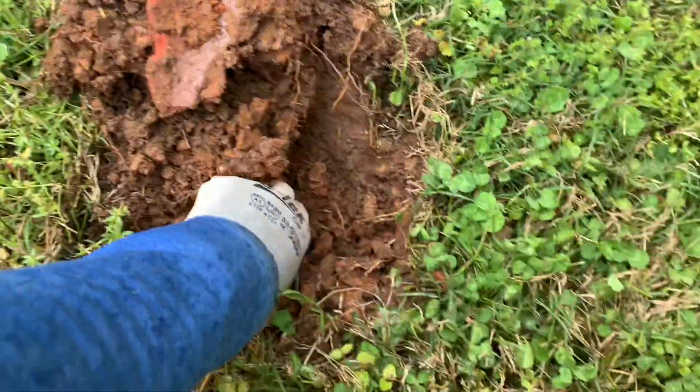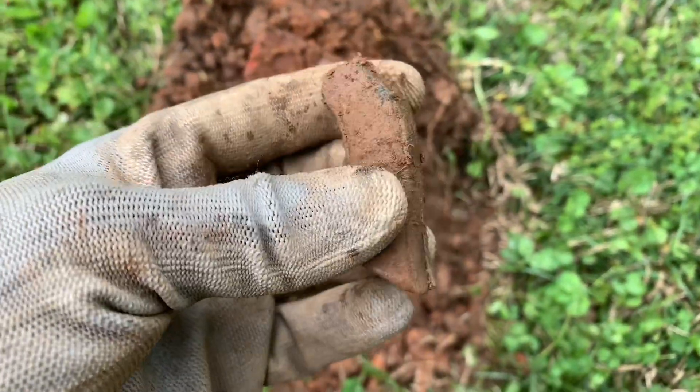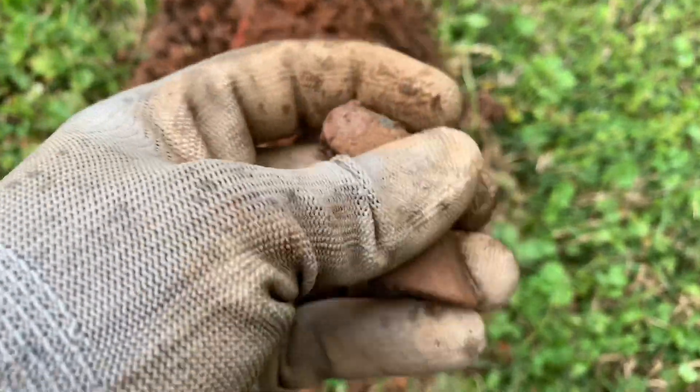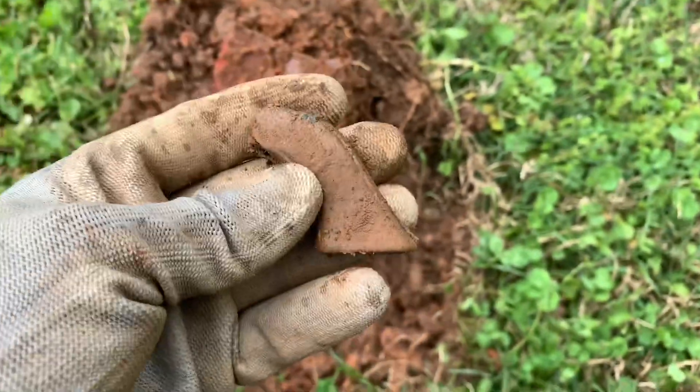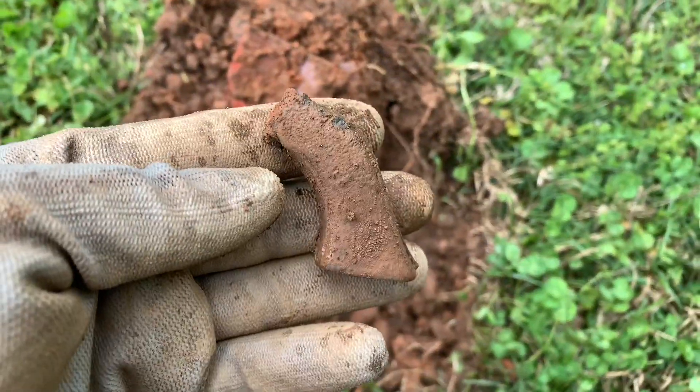Just got another signal. This one was ringing up in the 80s. Looks like I got the butt toy gun or something like that — kind of neat looking. It looks like it has a little design on it. Let me see if I can find anything else in this hole. It could be deeper, but let's see what we can find.